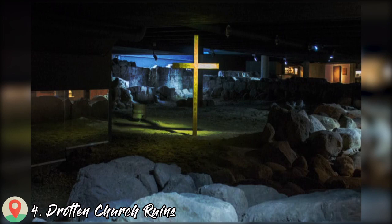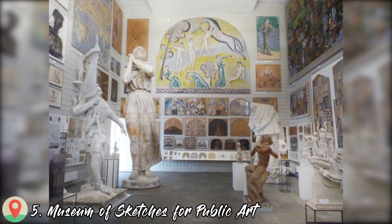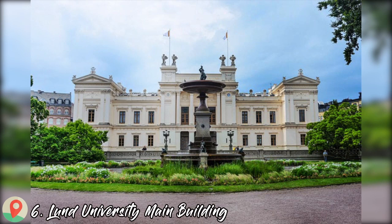Number 4: Drotten Church Ruins. Number 5: Museum of Sketches for Public Art.